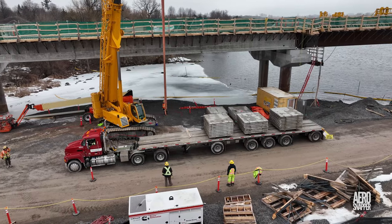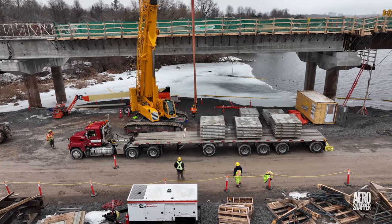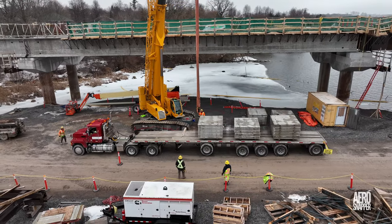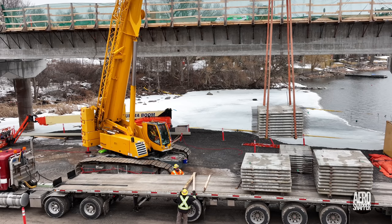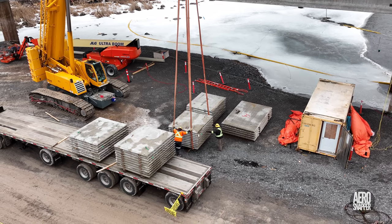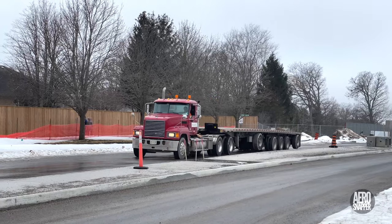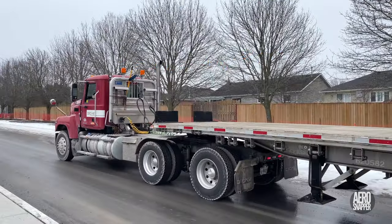It was easier to place the slabs accurately on the ground by moving the truck rather than the crane. The process was safely and successfully completed for all seven stacks of slabs, and the two trucks had departed for Utopia by just after midday.